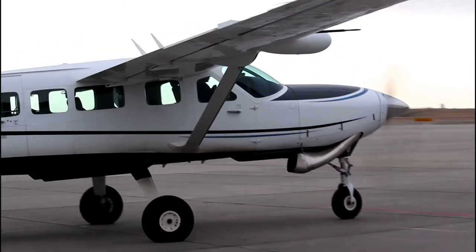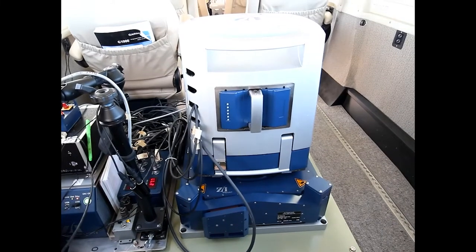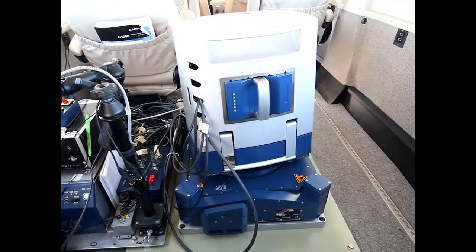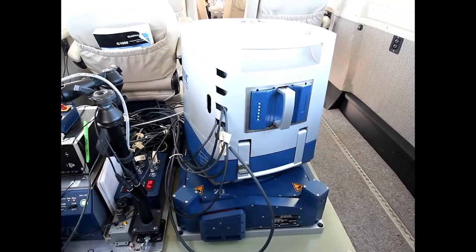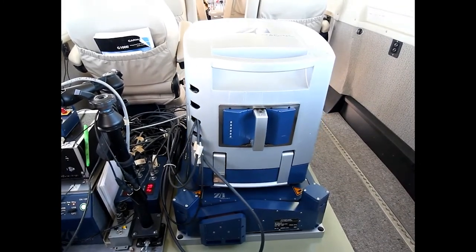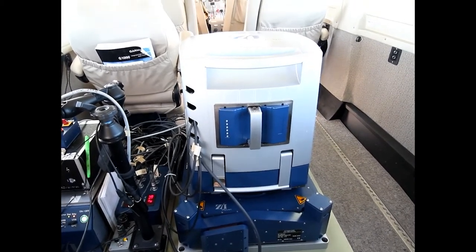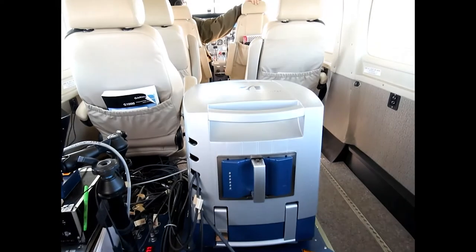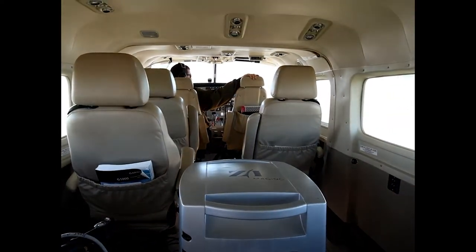When I got this job in photogrammetry, my interest in photography really took off. I even ended up buying several cameras for myself and have been asked to take photos at people's weddings and at church. With the combination of my previous experience as a land surveyor and my interest in aviation, photogrammetry was a natural fit for me.